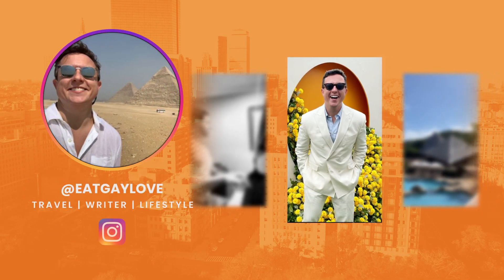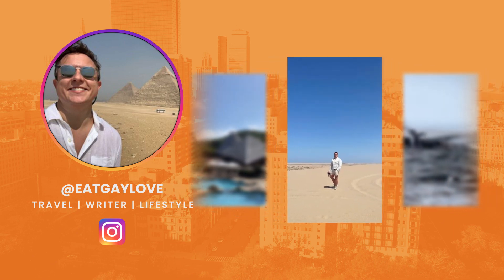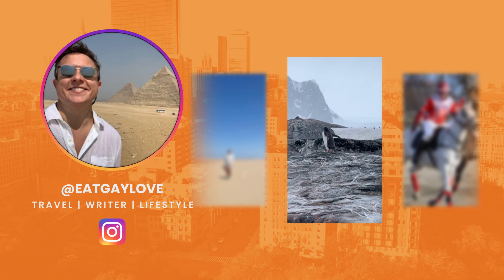Our hubster, Todd Plummer, who goes on Instagram by eatgaylove — fantastic guy, very talented writer — writes for a number of different publications, but also is a major content curator for us in Boston. He went to one of my favorite places in the city. It's the Boston Public Library.